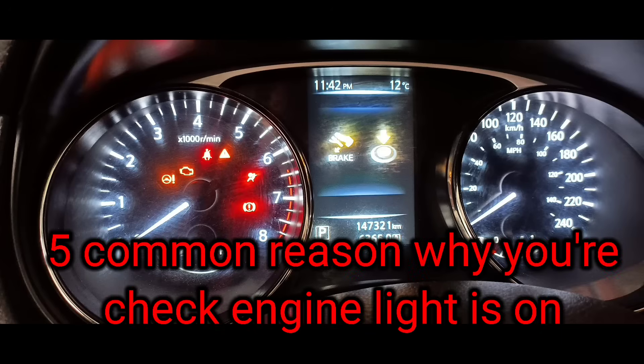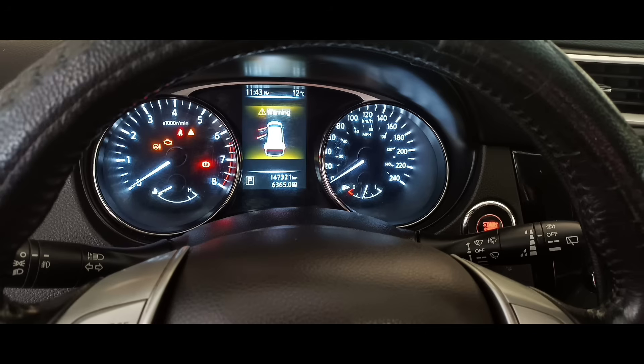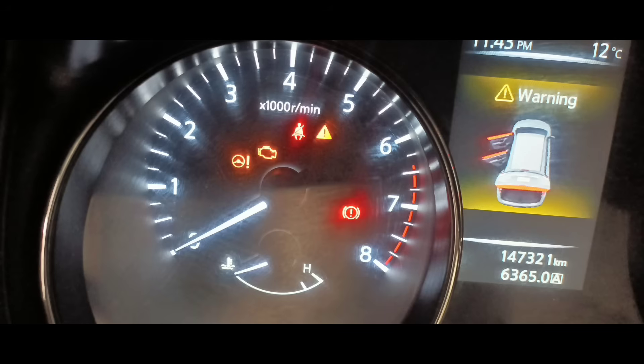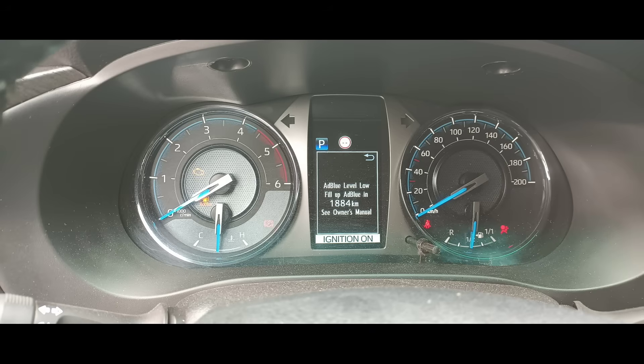5 Common Reasons Why Your Check Engine Light Is On. It's one of every car owner's biggest nightmares — the check engine light has become illuminated in your dash. This is a sure sign of problems under the hood of your car, and it's hard to know exactly how serious those problems are. It could be a quick fix, or it could be a problem that leaves you stranded and costs you thousands of dollars unless it's addressed quickly. It's important to get to the bottom of the issue as soon as possible. Here are 5 of the most common reasons your check engine light might be on.